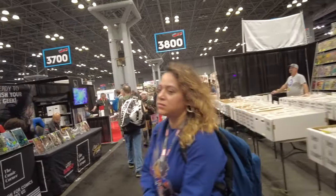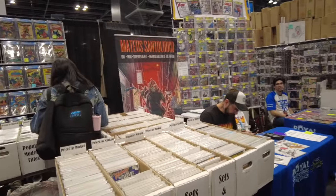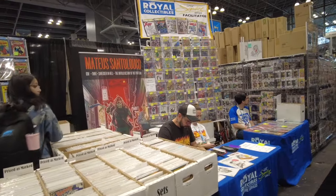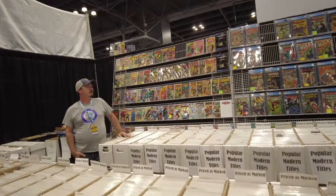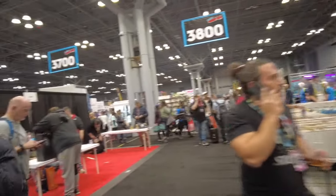They are doing the back issues here — tons of back issues, lots of raw books. They do have wall books and some slabs up. I'm not seeing a ton of slabs, but they have comic book signage happening at Royal Collectibles. That seems to be very popular — having live sign-ins, signatures.